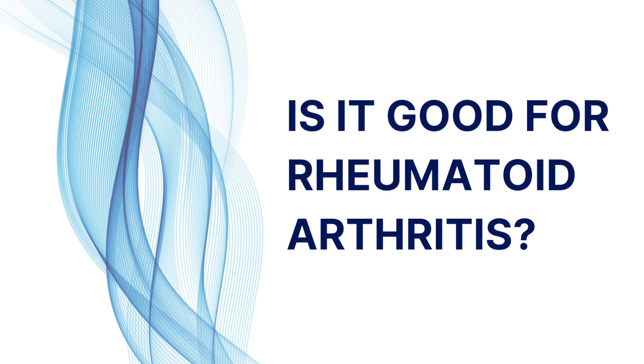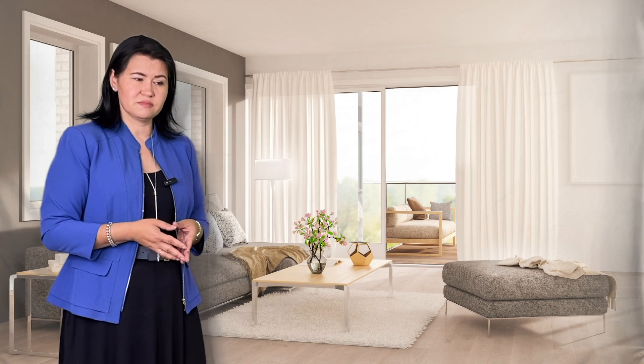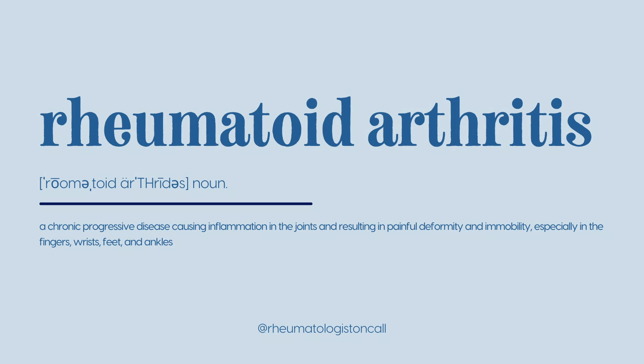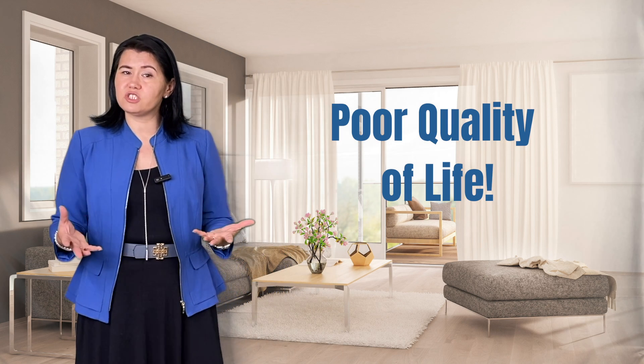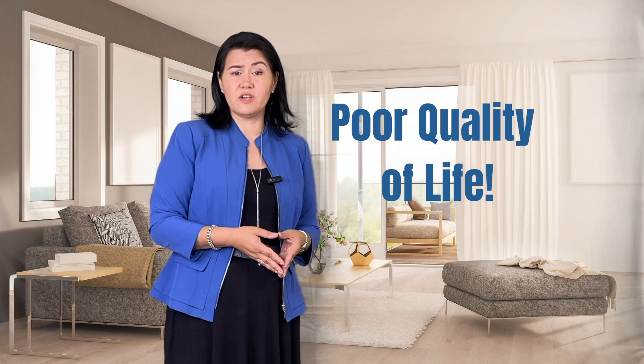Is fish oil good for patients with rheumatoid arthritis? Let's talk about rheumatoid arthritis first. This is an autoimmune disease that can affect multiple joints, but will primarily affect your hands and feet. Untreated, patients with rheumatoid arthritis will develop deformities, dysfunction of their joints, disability, and a very poor quality of life.